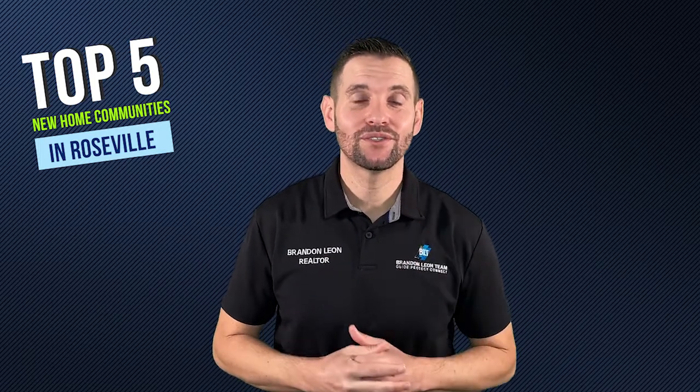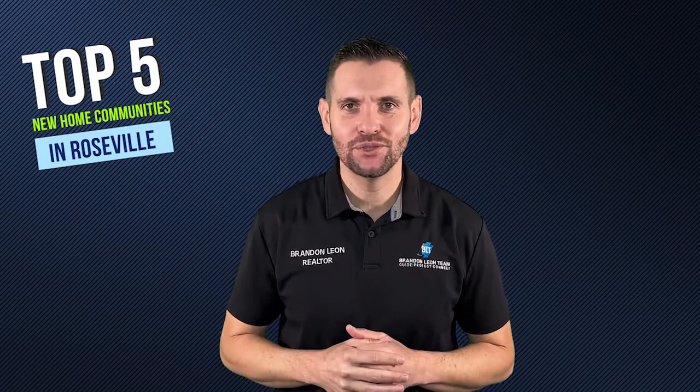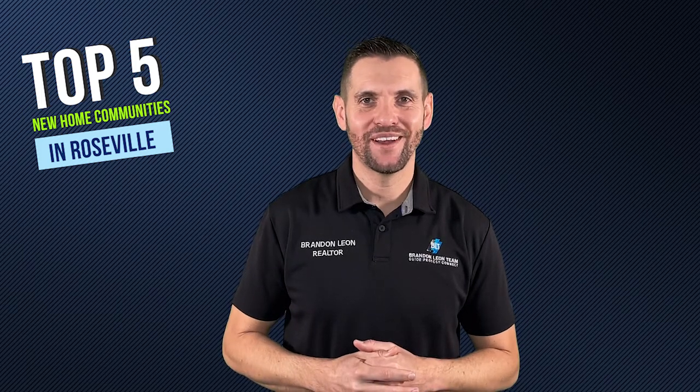Hi, my name is Brandon Leon with eXp Realty. I'm a local realtor here in the Roseville area, and there are so many new home communities to choose from. They're popping up everywhere. So I handpicked my top five new home communities here in Roseville for you to check out and get the process started for you.